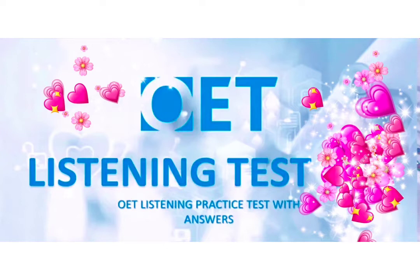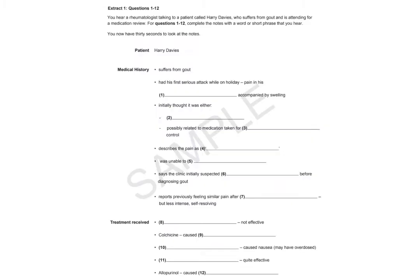Part A. In this part of the test, you'll hear two different extracts. In each extract, a health professional is talking to a patient. For questions 1 to 24, complete the notes with information you hear. Now look at the notes for Extract 1. Extract 1, Questions 1 to 12. You hear a rheumatologist talking to a patient called Harry Davis, who suffers from gout and is attending for a medication review. For questions 1 to 12, complete the notes with a word or short phrase. You now have 30 seconds to look at the notes.